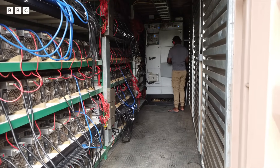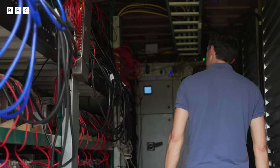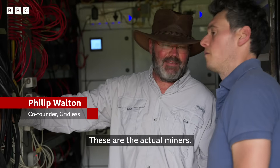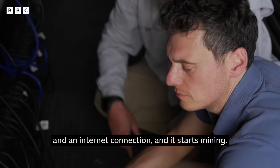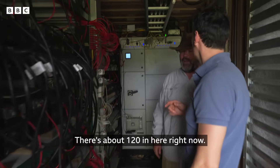Since 2013, this container full of powerful computers has been whirring away in the Zambian bush 24-7, earning bitcoin — the most valuable virtual currency. These are the actual miners. They're not very sexy, but they do their job. All the miner needs is a power cord and an internet connection and it starts mining. How many are here right now? There are about 120 in here right now.